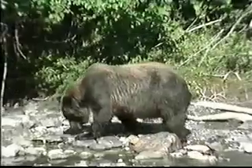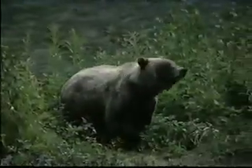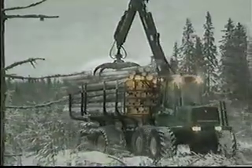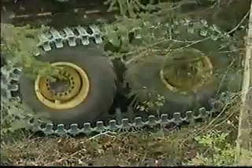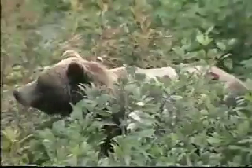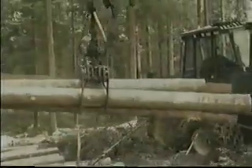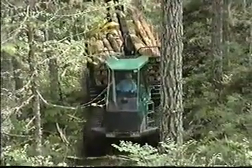Perfectly at home in the forest, designed to live in the woods, weight carried easily on a powerful frame, softly over the ground, over long distances. Instinctively intelligent, with well-developed senses, muscular, well-tuned, finely controlled. At home in the forest, the Timberjack 1710 forwarder.